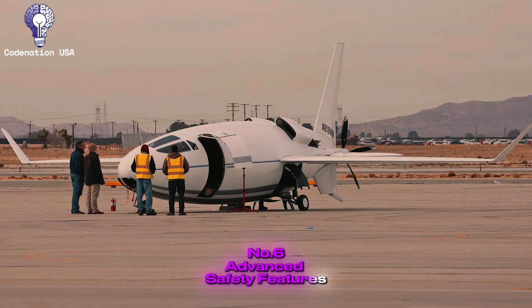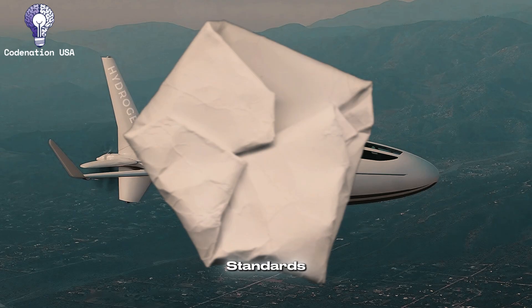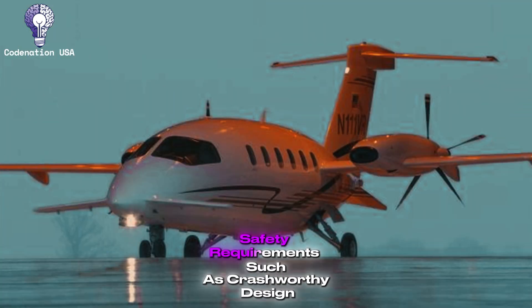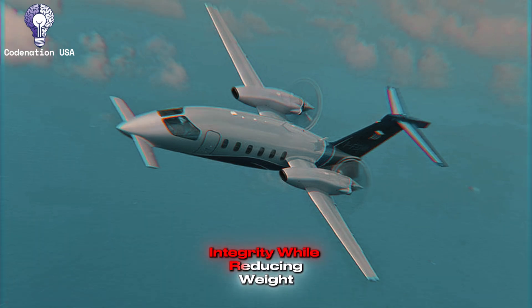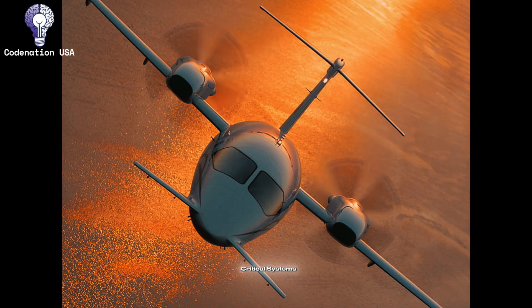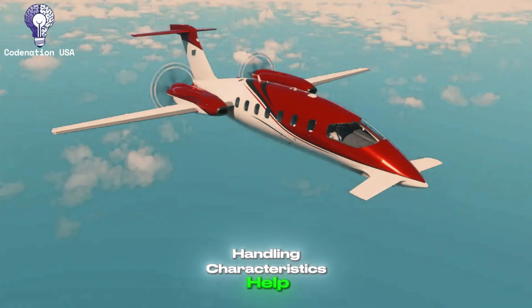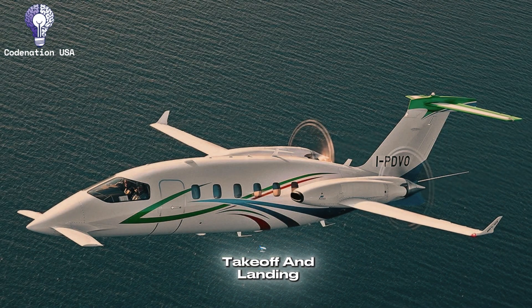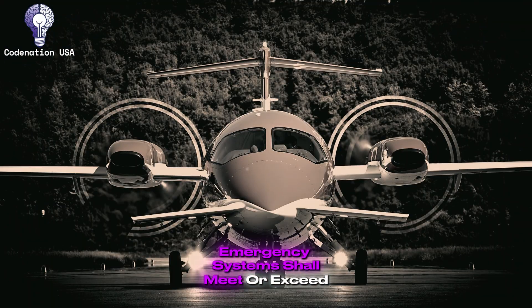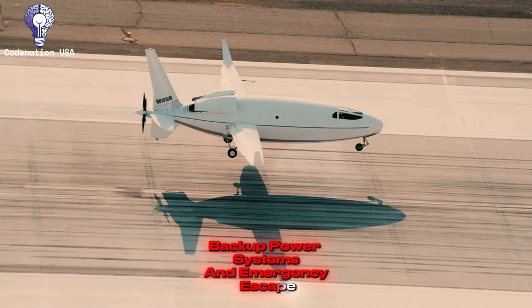Number 6: Advanced Safety Features. The Celera 500L is being developed under FAR Part 23 certification standards, which means it will meet modern safety requirements such as crash-worthy design elements, advanced materials that provide structural integrity while reducing weight, and comprehensive redundancy in critical systems. The aircraft's low stall speed and benign handling characteristics help to increase safety margins, while the pusher layout reduces propeller strike issues during takeoff and landing. Emergency systems shall meet or exceed existing certification criteria, such as sophisticated fire detection and suppression, backup power systems, and emergency escape plans.